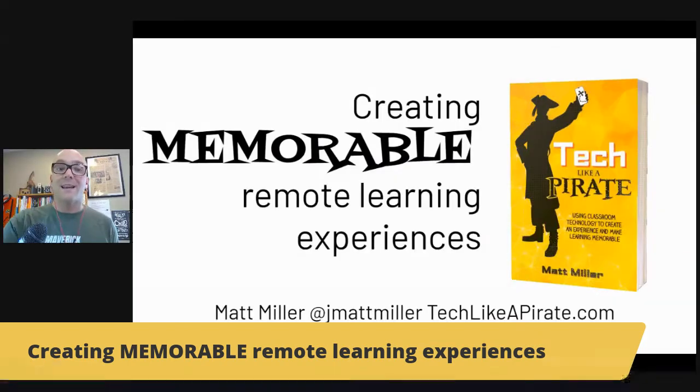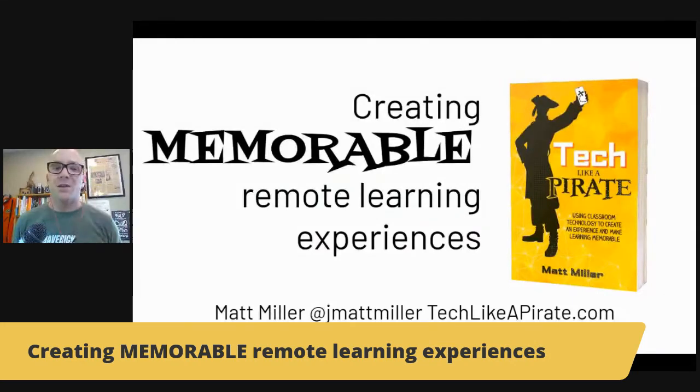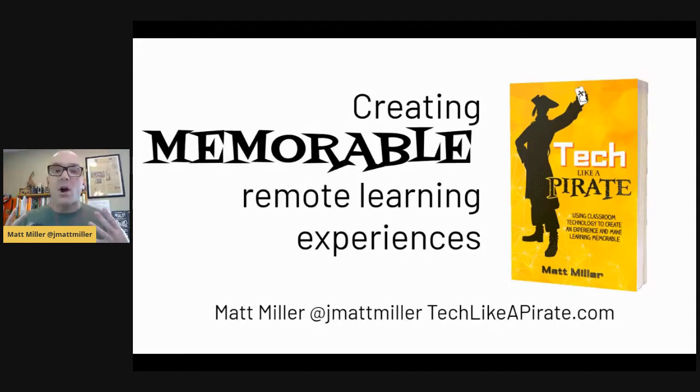I've got a whole bunch of ideas I'm excited to share. My name is Matt Miller. I'm the author of Ditch That Textbook and also Tech Like a Pirate, which as of this recording just came out yesterday and is available for purchase now. That book works to answer the question: can we use technology in our classrooms — or in remote learning — to create a memorable experience that students love and want to participate in? I think the answer is absolutely yes, and it can also boost and push learning forward.